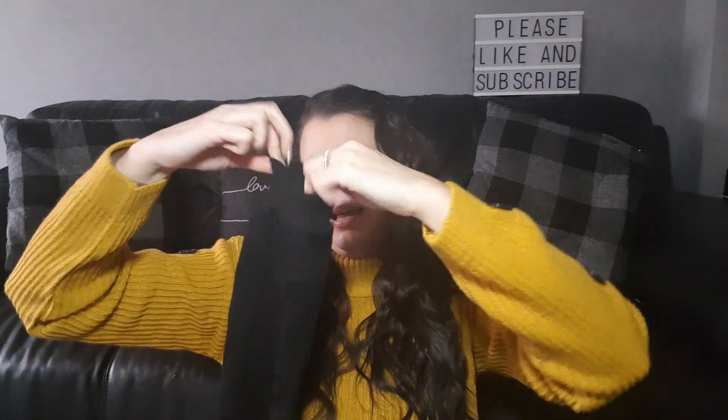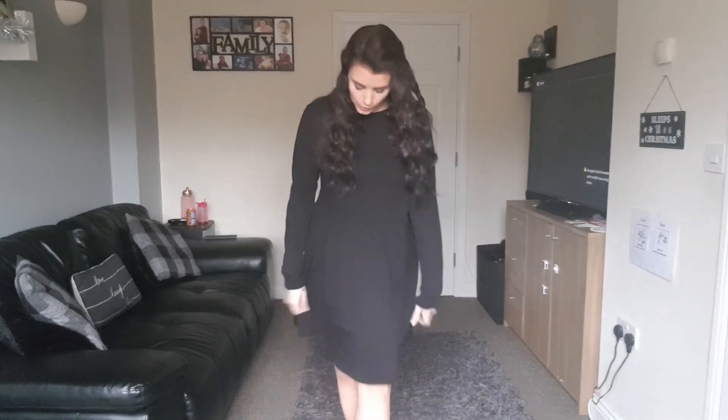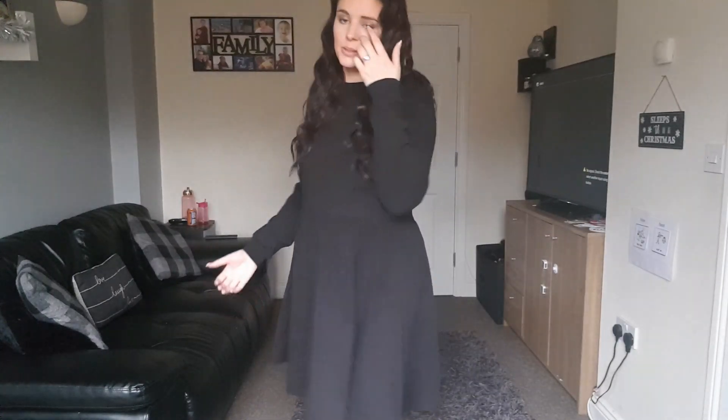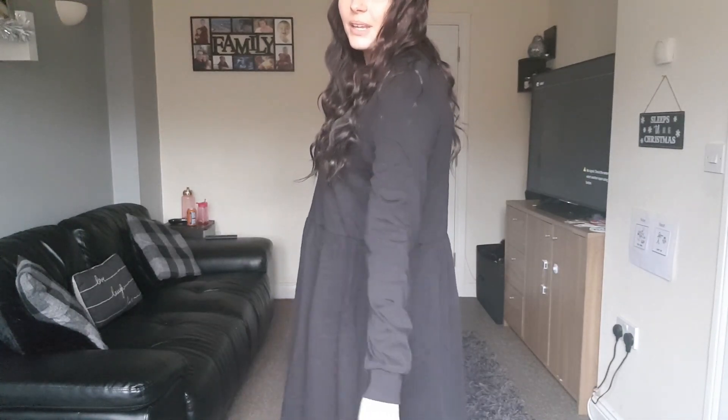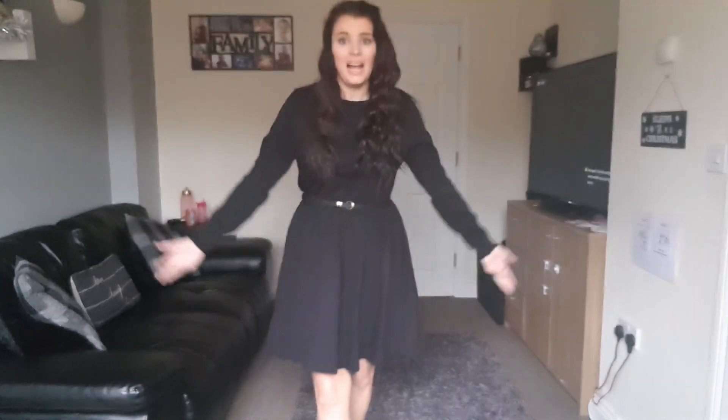On all three dresses I'll show you with and without the belt, so please comment below which you prefer. This one is just a basic black — it has very similar sleeves to the grey one where they kind of flare out and then cuff, which I think is really stunning. It's a perfect length, comes just above the knees. It's quite big from the side, so let's try it with the belt. With the belt it shows off my figure a bit more and I actually prefer this one belted.